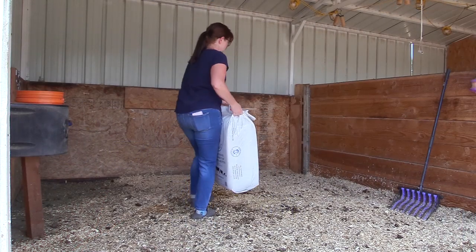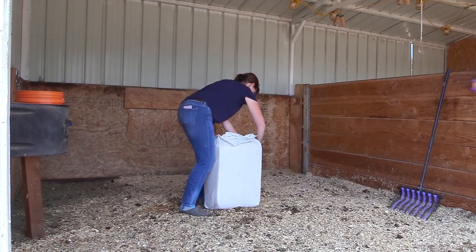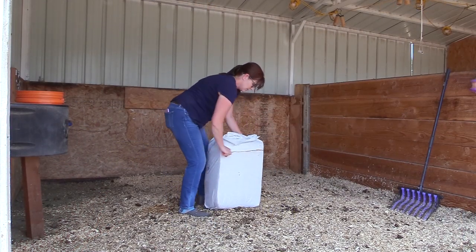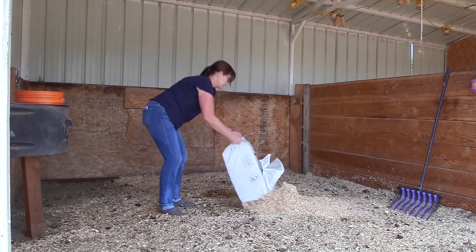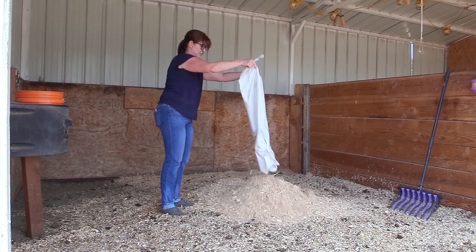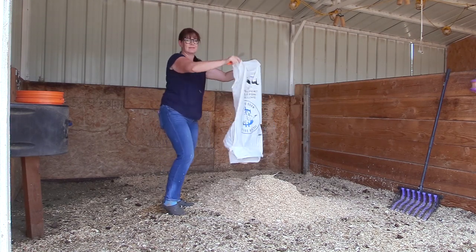After the stalls are all picked out, then I get to put in some new shavings. I really like the pine shavings because it makes a nice bed for the horses. It's not as absorbent as some other beddings, but it works pretty well and my horses seem to like it.